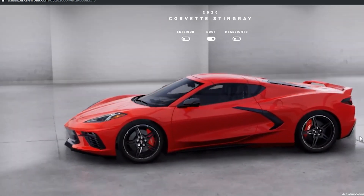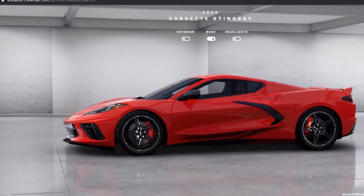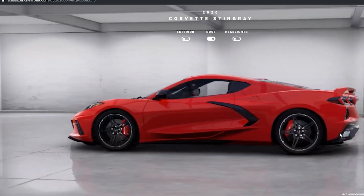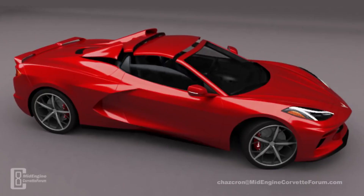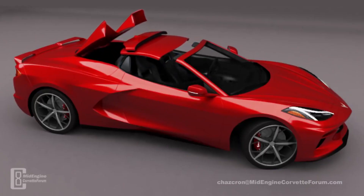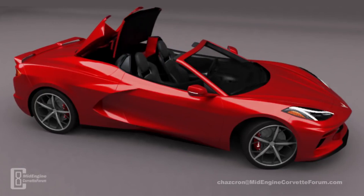That is something I will certainly keep you up to date on once I do receive my C8 Corvette, so make sure you all have your bell notification on. Another thing I wanted to touch on was the confirmation of the convertible Corvette C8 — it is going to be debuted on October 2nd of this year.